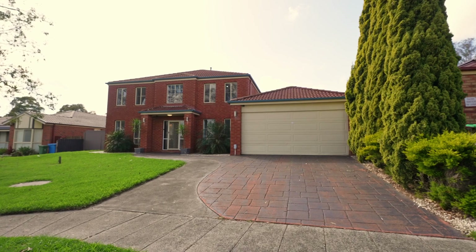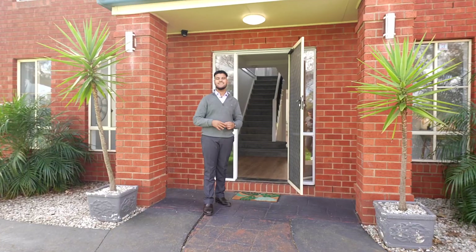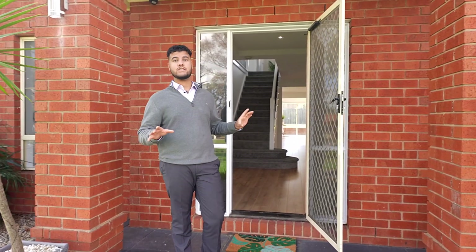Not only are we in a really good location, we're also in a really good home — fully renovated top to bottom, a really spacious floor plan, and amazing natural sunlight throughout. Let's go have a look.